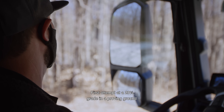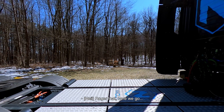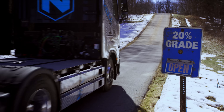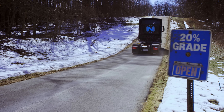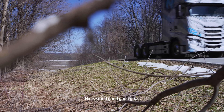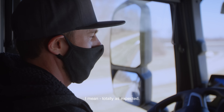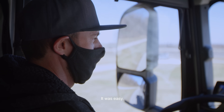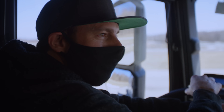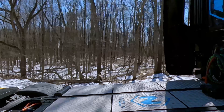Here we are, first attempt at a 20% grade in the proving ground. Let's see how it goes. That was super easy — totally as expected, the torque is all there. It was easy. Let's do it again.